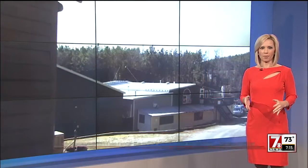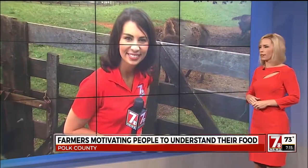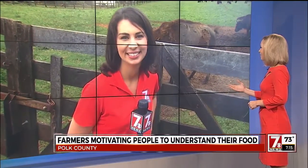This morning we're showing you where your food comes from. Farmers in the Carolinas are opening up their gates to you this weekend to give you that up-close look. 7 News' Christine Scarpelli has been giving us a preview all morning. She's live in Polk County.